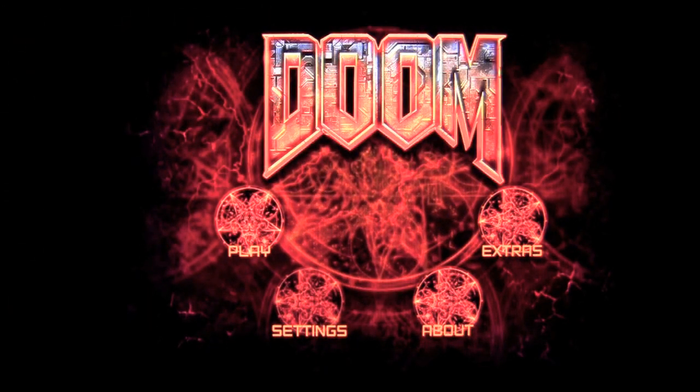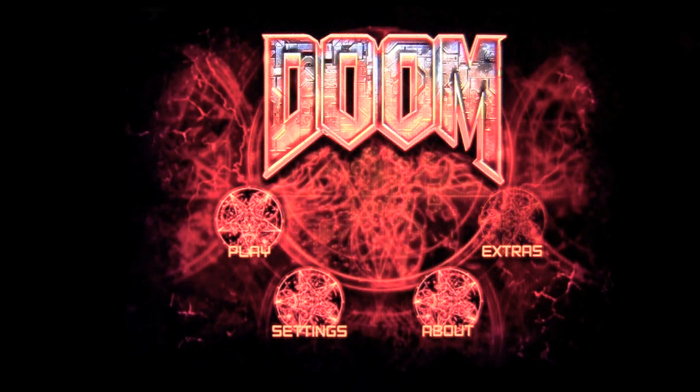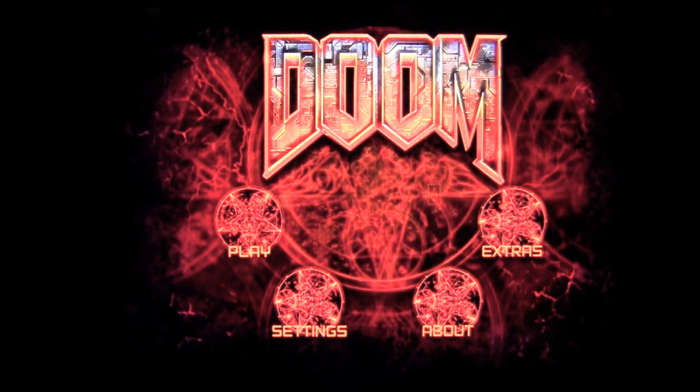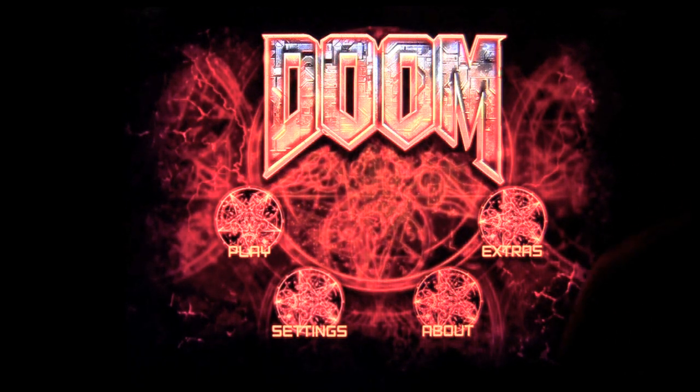Crazy Mike from crazymikesapps.com with an iPad app review for Doom Classic by ID Software. This app costs $6.99 in the iTunes App Store. It is based on the retro game Doom which I played extensively back in the day.